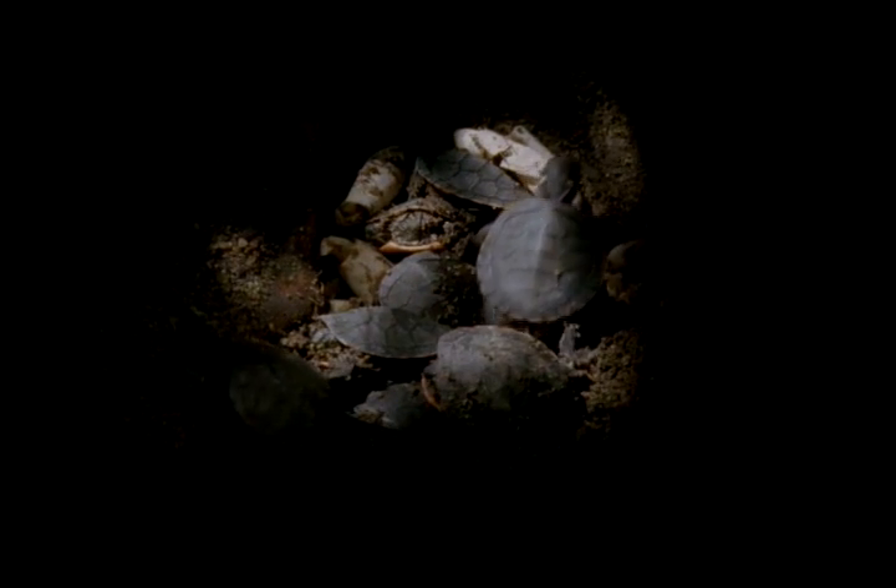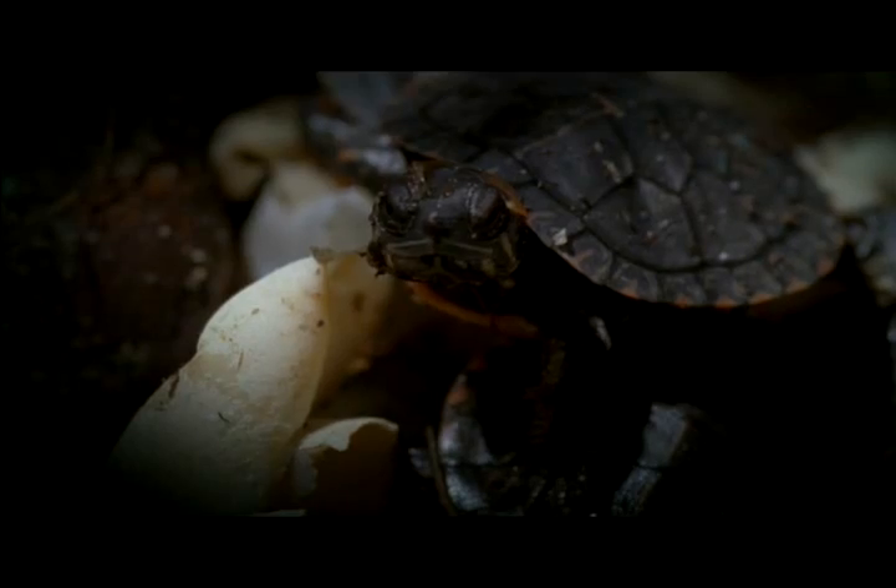A baby North American painted turtle. It and the rest of its clutch have only just hatched. But it's late in the year, and the chill of winter has already begun.